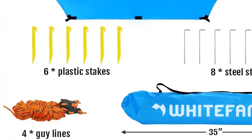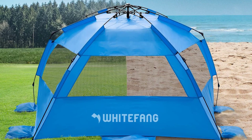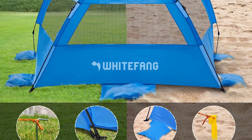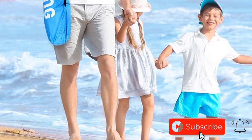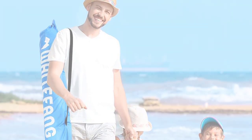Need privacy? The extended front floor can be closed with adhesive Velcro straps. Count on White Fong's customer-friendly service for any assistance you may need. Experience the best beach camping tent and indulge in the ultimate sun-soaked getaway with the White Fong Deluxe XL Pop-Up Beach Tent.